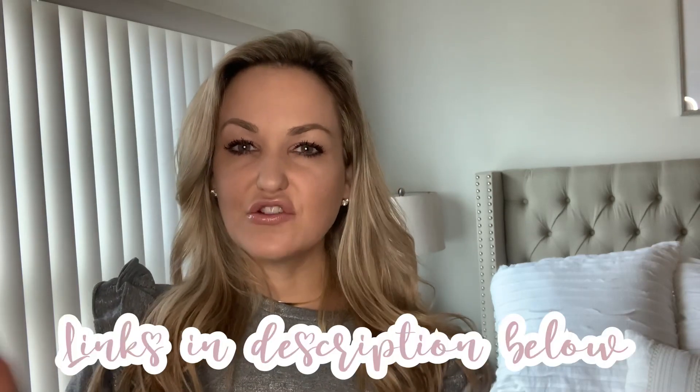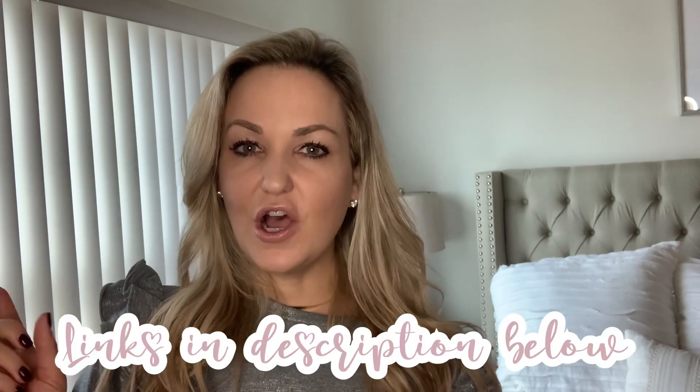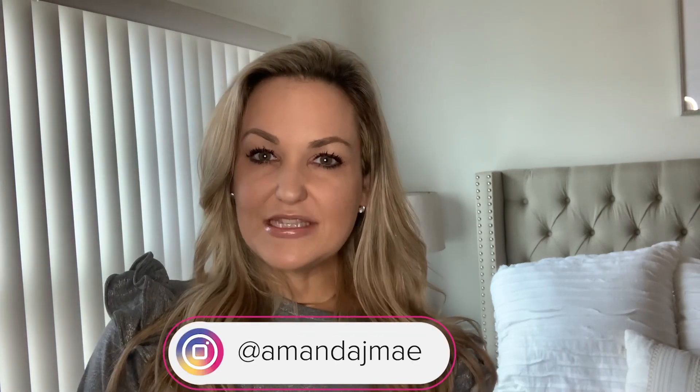Thank you guys so much for watching my try-on haul today! I am going to leave in the description box below the links for all of the tops, accessories, bottoms, and shoes so that you have it. If you have any questions at all, please feel free to write me in the comments. Follow me on Instagram — my name is Amanda J. May — and I'm also on LikeToKnowIt as Amanda May. I hope you have a great weekend and I will see you all next Friday. Thanks for tuning in!